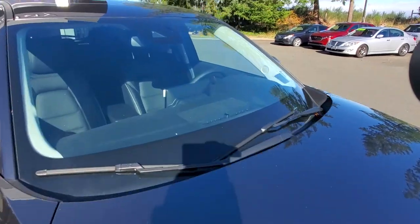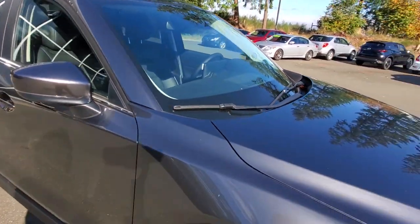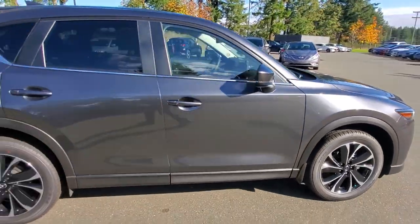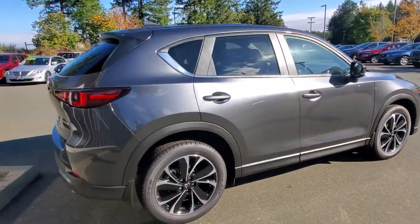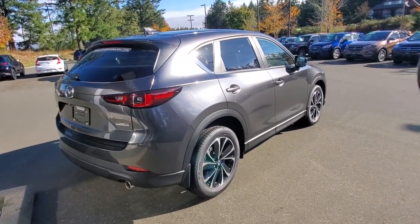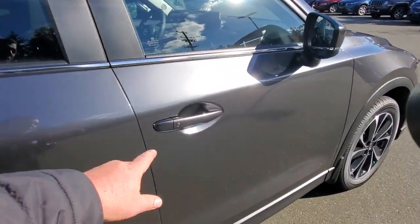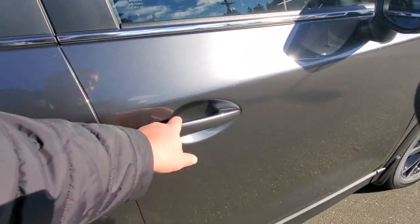You've got all sorts of sensors and cameras up on the windshield for lane departure warning, autonomous braking, and all that kind of stuff. I love the design on this CX-5 — that paint really shows off the lines nicely. The button on the door is your intelligent key system to lock or unlock the car.